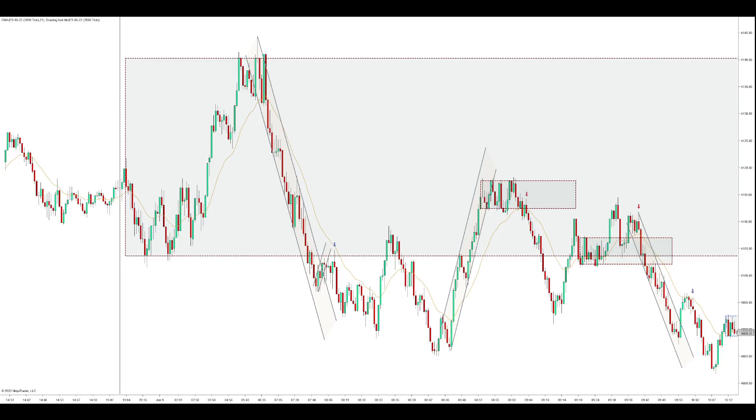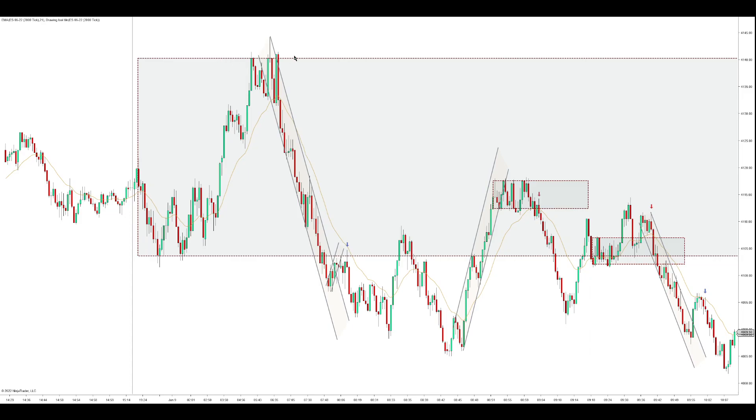Hi, we're trading the ES on a 2000 tick chart with 21 EMA. I drew my overnight highs and overnight lows, and started looking at the chart around 7:38.